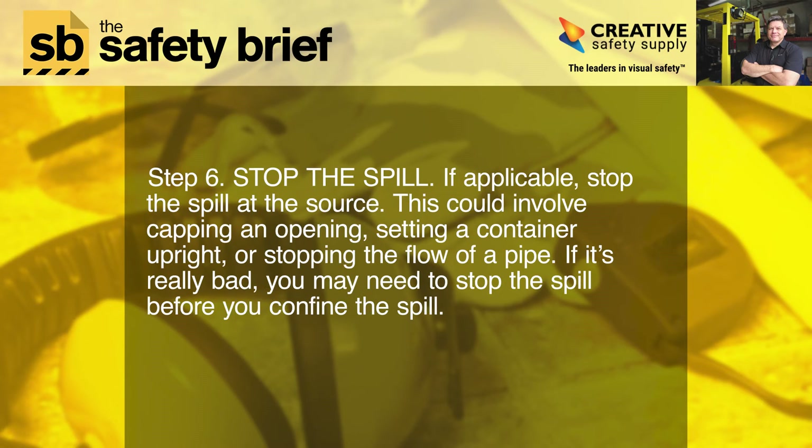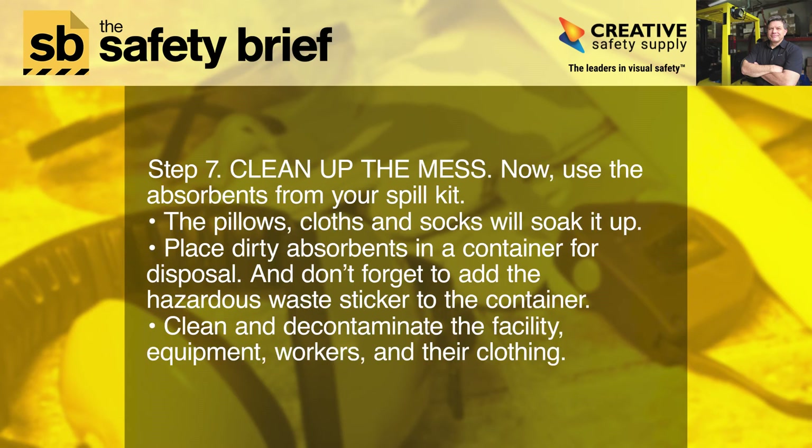Step six: stop the spill. If applicable, stop the spill at the source. This could involve capping an opening, setting a container upright, or stopping the flow of a pipe. If it's really bad, you may need to stop the spill before you can contain the spill.